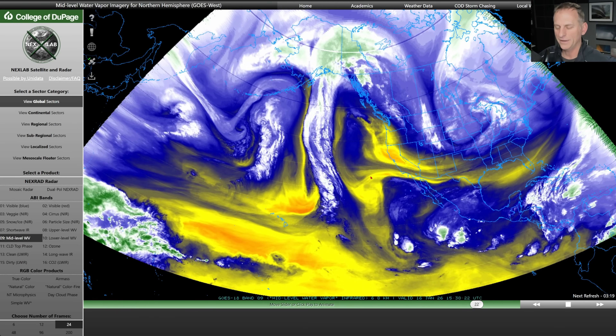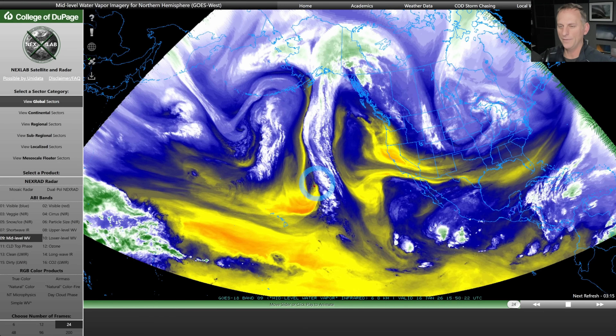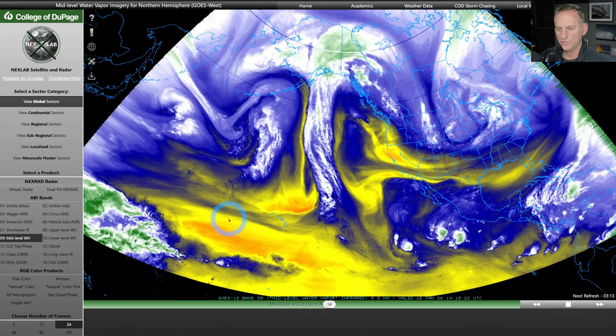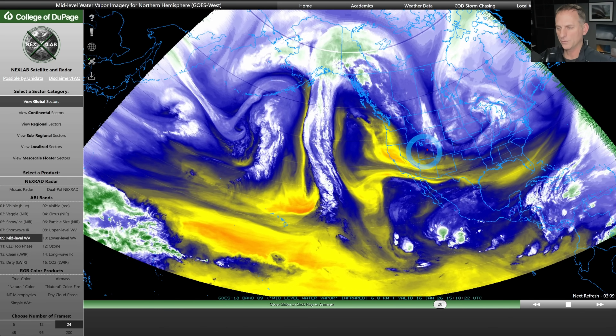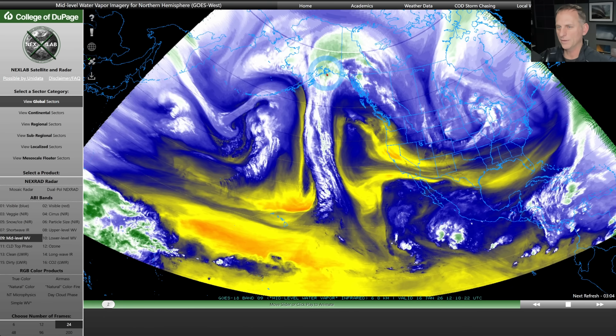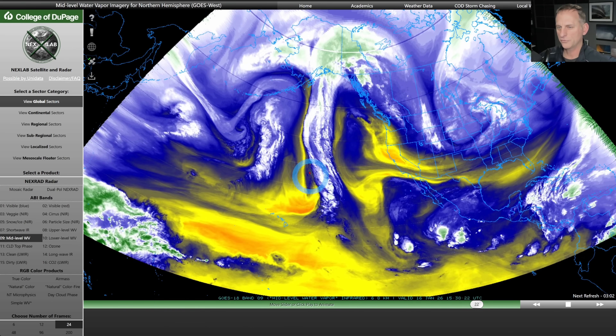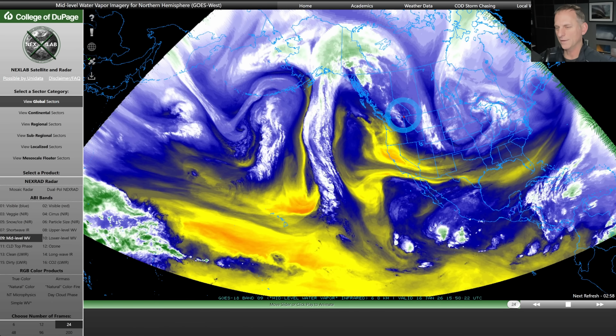Hey everybody, Michael Snyder, Pacific Northwest Weather Watch. Today is January 16th and right now we're looking at the wide angle view of the Northeast Pacific Ocean. We've got the Hawaiian Islands where I'm circling, Pacific Northwest right here in the center of this image. You can see this ridge extended all the way up the West Coast to North America. Jet stream pointed in towards southern Alaska and we're going to be very dry here for the next few days.